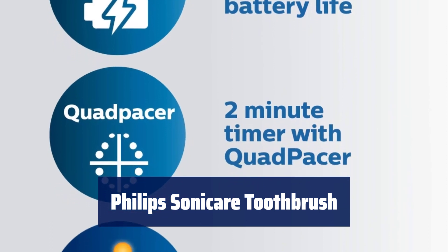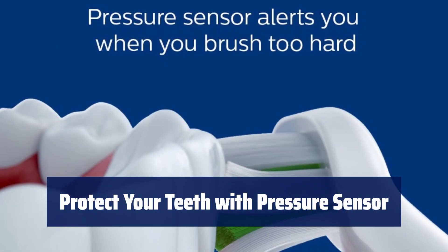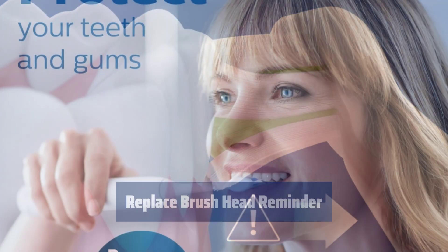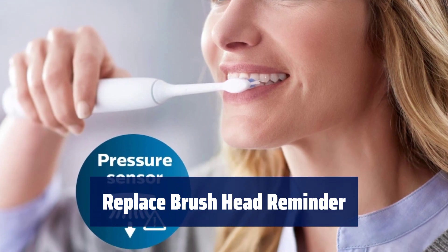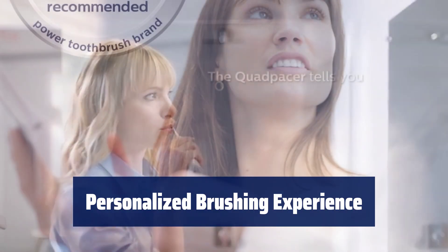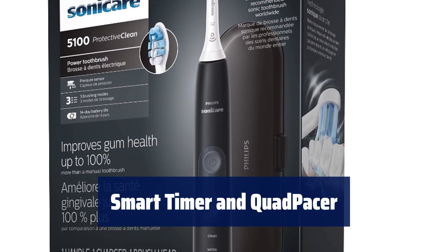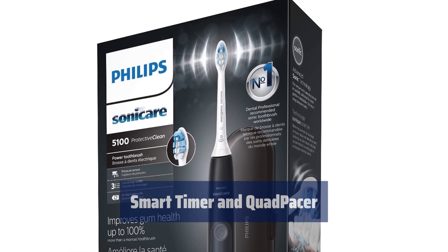Number 2. Experience a safe and gentle way to improve your gum health with our toothbrush compared to a manual one. Our toothbrush features a pressure sensor that gently alerts you when brushing too hard, ensuring your teeth are protected. Never forget to replace your brush head for an effective clean with our helpful reminder feature. Choose from three modes to personalize your brushing experience, including clean, white, and gum care. Our toothbrush includes a 2-minute smart timer and quad pacer to ensure you brush for the recommended time and clean your mouth consistently.